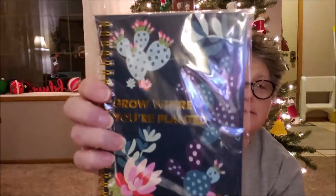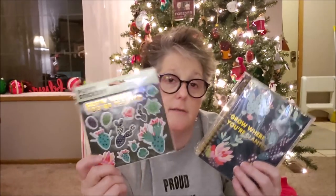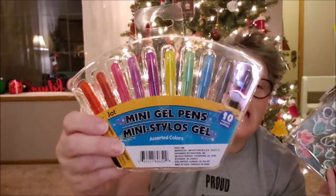Look at this — it's a navy blue spiral notebook with all kinds of cactus and succulent plants on it. It came with stickers, and then look at what I found: little mini gel pens! Wouldn't that be a perfect little gift? A notebook, some stickers, and some pens — I think that's a fun little work gift and I would enjoy getting that. These pens are from Crown Jewels.